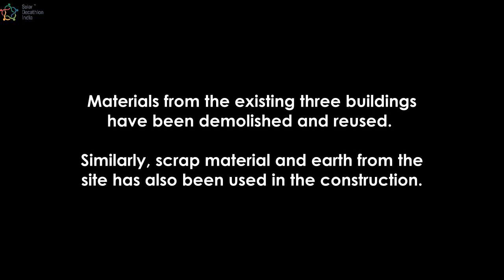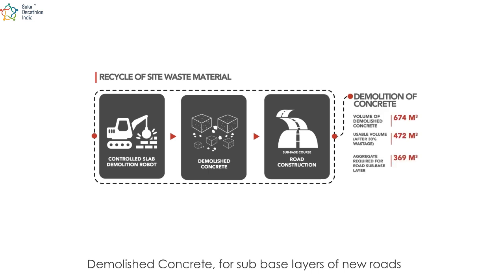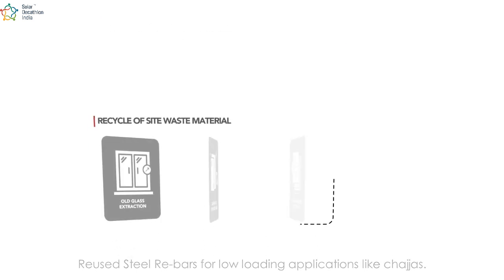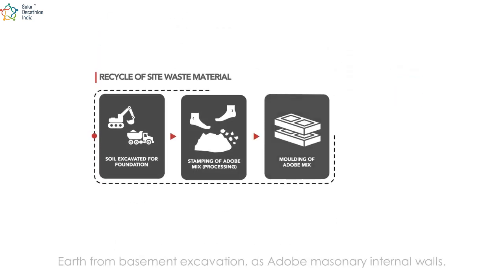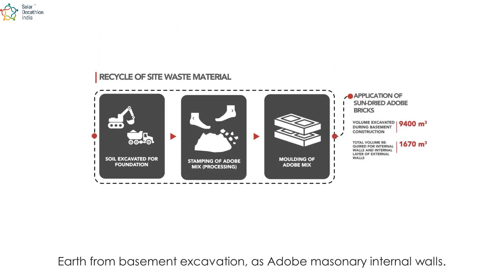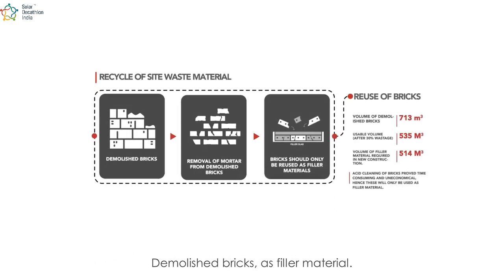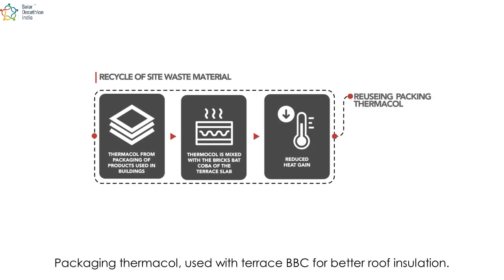Materials from the existing three buildings have been demolished and reused. Similarly, scrap material and earth from the site has also been used in the construction. Demolished concrete for sub-base layers of new roads; reused steel rebars for low loading applications like chajjas; old glass in common corridors and staircases; earth from basement excavation as adobe masonry in internal walls; demolished bricks as filler material; packaging thermocol used with terrace BBC for better roof insulation.